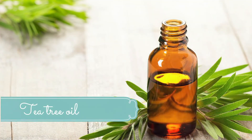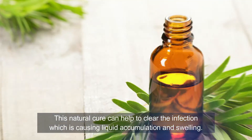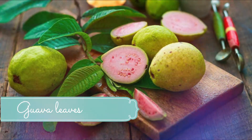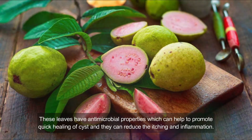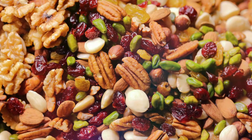Number fifteen: tea tree oil. This remedy has anti-inflammatory and antibacterial properties and can help clear the infection causing liquid accumulation and swelling. Apply tea tree oil directly on the sebaceous cyst and let it stay. Reapply two or three times per day, especially for large sebaceous cysts. Number sixteen: guava leaves. These leaves have antimicrobial properties that can promote quick healing of cysts and reduce itching and inflammation. Boil some guava leaves in water for 15 minutes, then strain and use the liquid to wash the sebaceous cyst.